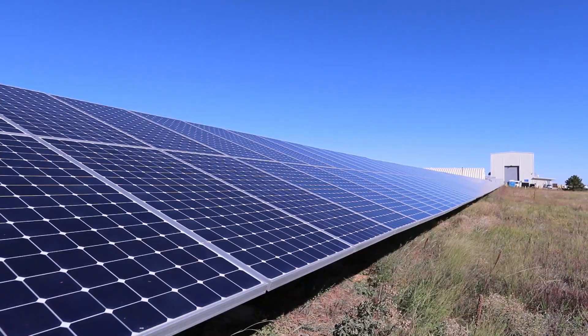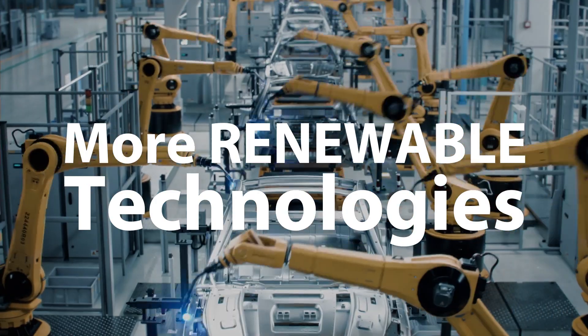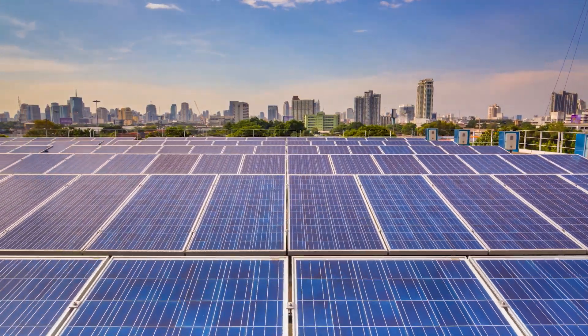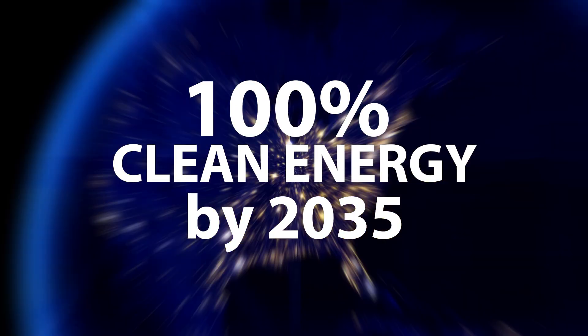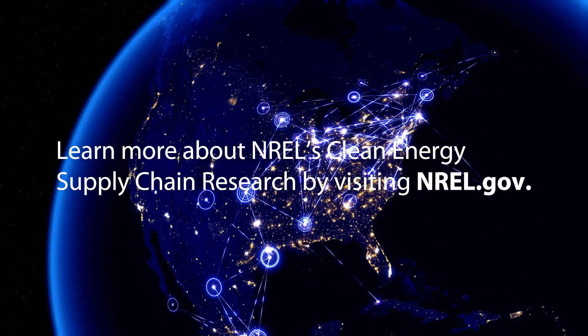This will in turn give Americans clean energy to manufacture electric cars and other sustainable technologies to power transportation, industry, and buildings — helping the country reach its ambitious clean energy goals and slow the progress of climate change, with a supply chain that is truly clean, reliable, and affordable.